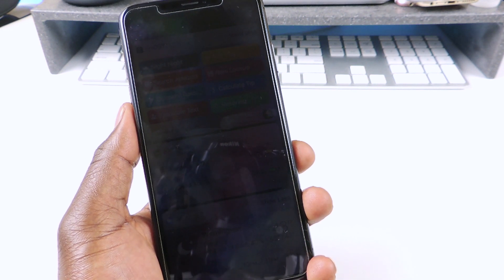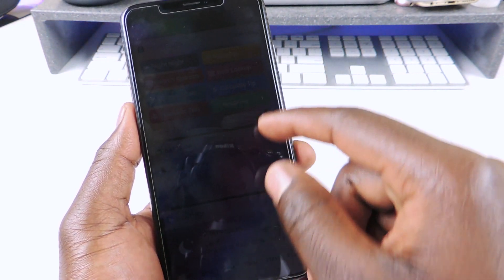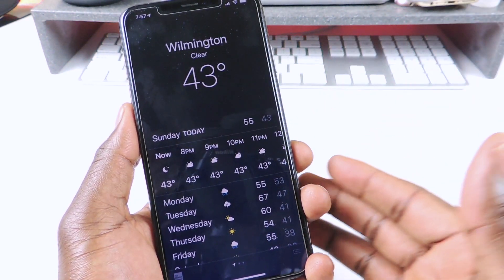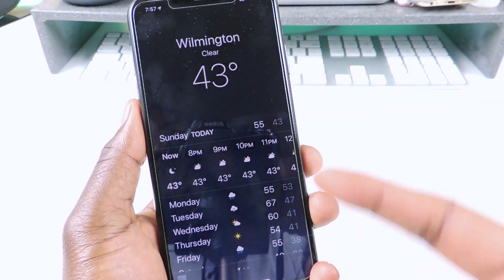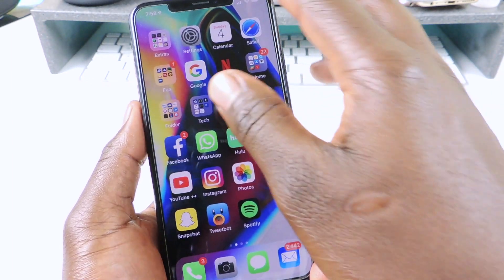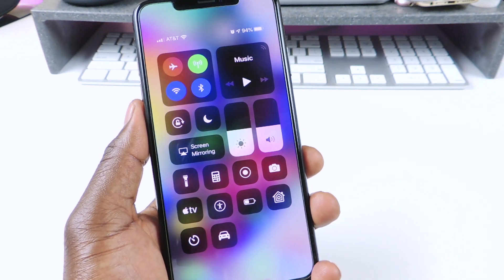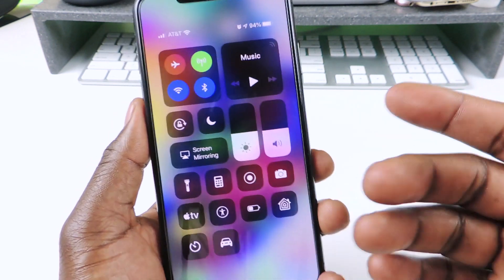Bluetooth is off, volume is all the way down, and then I just put it on charge and go to bed. In the morning time I tap on morning and it turns up the brightness, turns Bluetooth back on, and basically resets everything. The only difference is this time it shows me the weather - every morning it opens up and shows the weather for my current location.